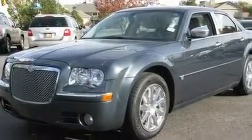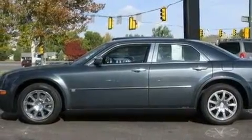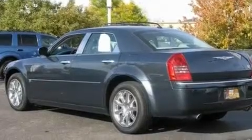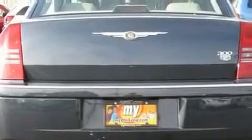Its top features include power-adjustable driver pedals, solar-controlled glass, cruise control, a CD player, aluminum wheels, a century key theft deterrent system, fog lamps, a low tire pressure indicator, and air conditioning with automatic climate control.